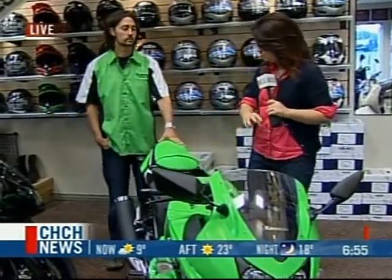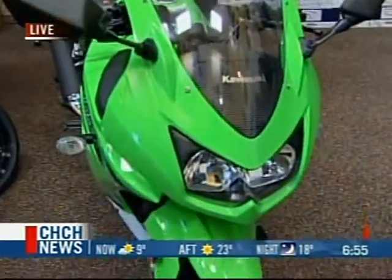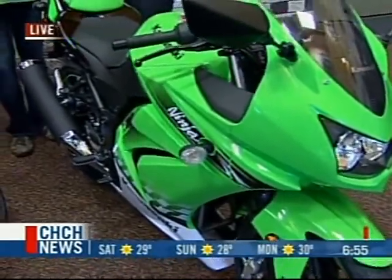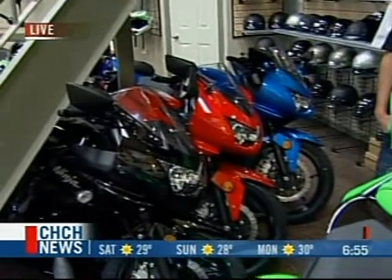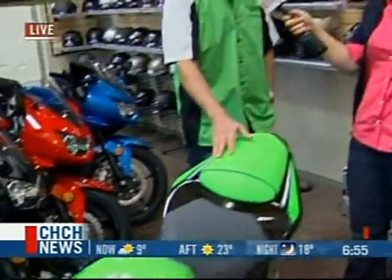This color, Larry was telling us, has been around for 40 years. But they also have some latest colors — the black, the red, and the blue. Who would suit this type of bike? First-time riders would suit it best. When someone comes in looking at a whole bunch of different bikes, before even telling them about a specific bike, you ask them specific questions.